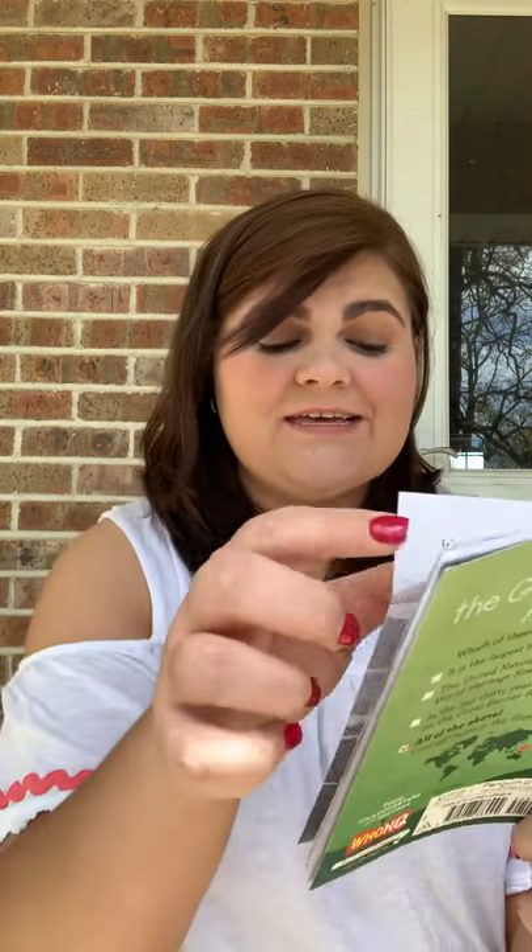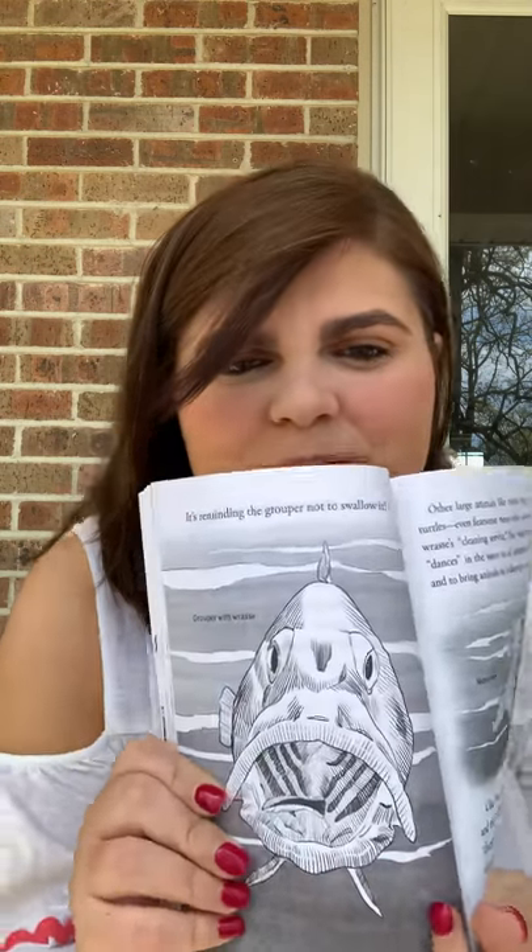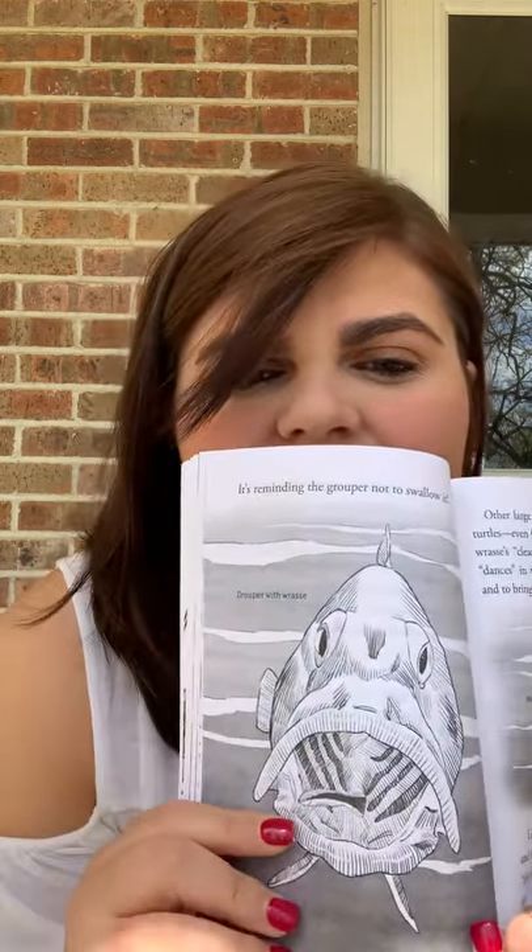The grouper's mouth is so huge it can swallow sharks. But there is one tiny fish that the grouper lets into its mouth and does not eat. The blue streak cleaner wrasse swims in and out of the grouper's mouth, eating dead skin and parasites. Every now and then, it vibrates its fin against the inside of the grouper's mouth — reminding the grouper not to swallow it. And there is the grouper with the little fish inside of its mouth.